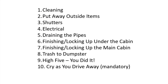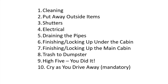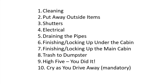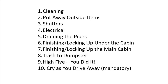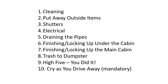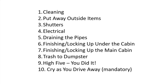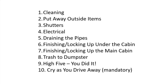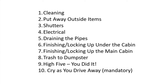Here's the punch list of all the things to do when you close up. We'll assume you know what to do about cleaning — vacuum, mop, clean all the bathrooms, sinks, showers, kitchen. We'll go through purging the refrigerator and pantry, how to put away items outside, putting up the shutters, handling the electrical panel, making sure the right things get turned off, and draining the pipes — hugely important. Then finishing locking up under the cabin and inside.